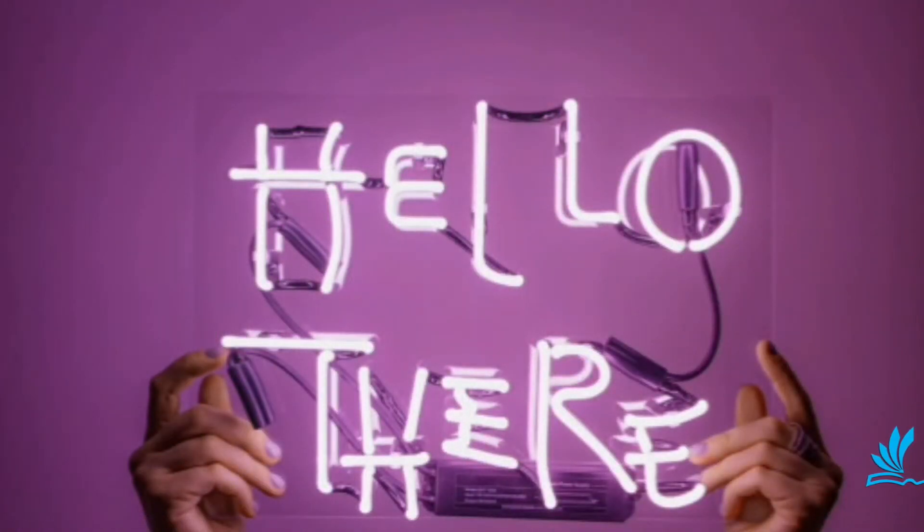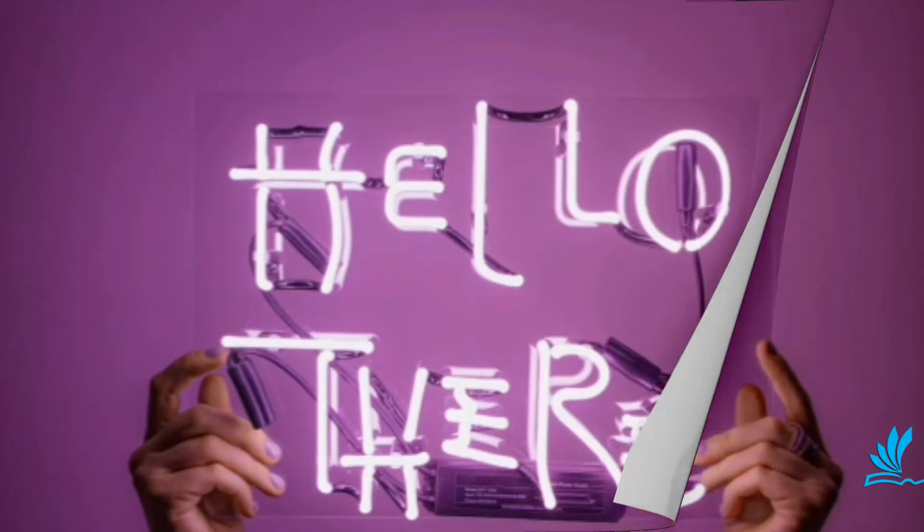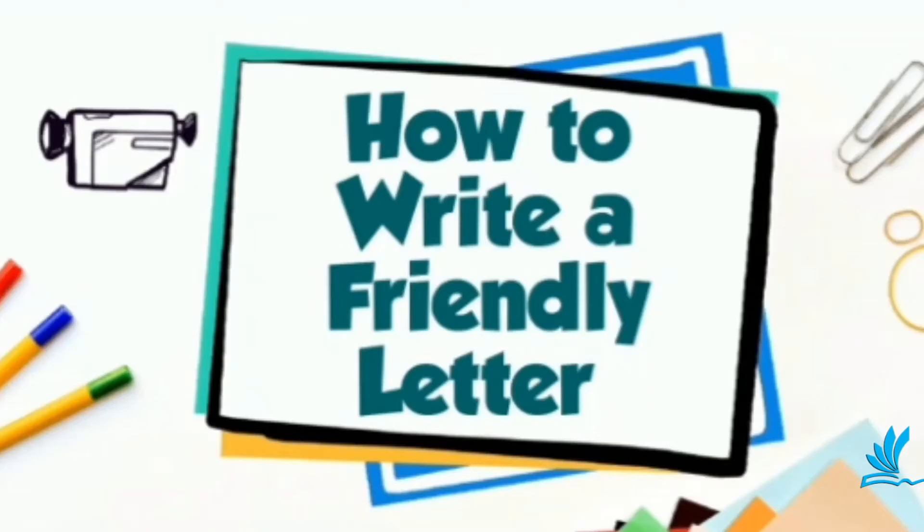Hello children, welcome to English class with Miss Comfort. Today we're going to be talking about friendly letters.